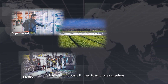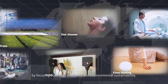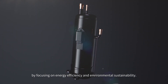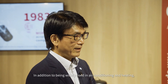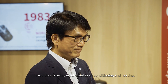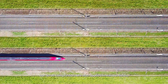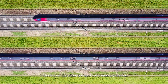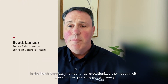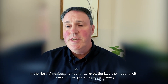Throughout the decades, we have continuously strived to improve ourselves by focusing on energy efficiency and environmental sustainability. In addition to being widely used in air conditioning and heating, our scroll compressors are also applied in various fields including refrigeration, transport, and even cryogenics. In the North America market, our technology has revolutionized the industry with its unmatched precision and efficiency, earning a reputation as a reliable and truly groundbreaking product.